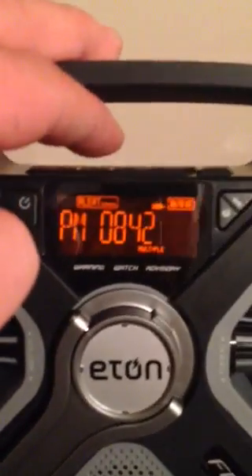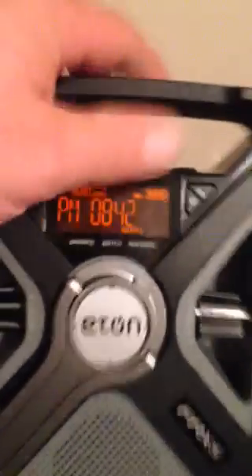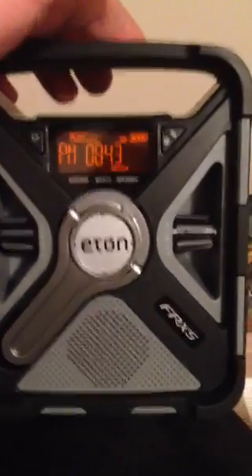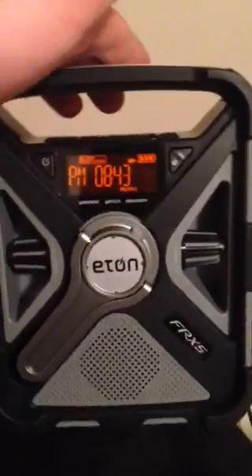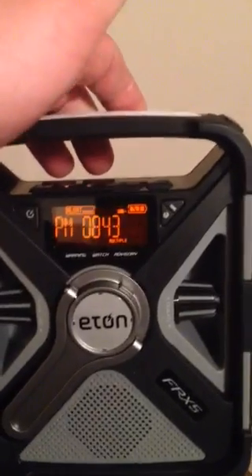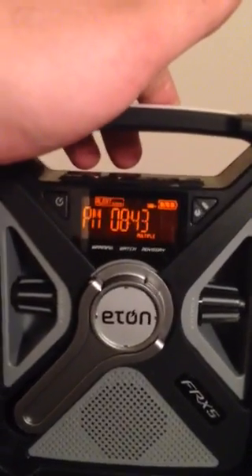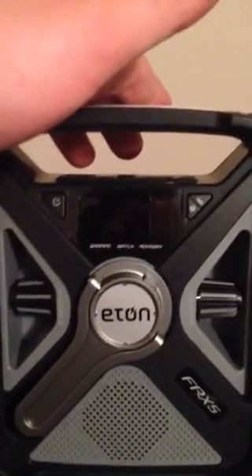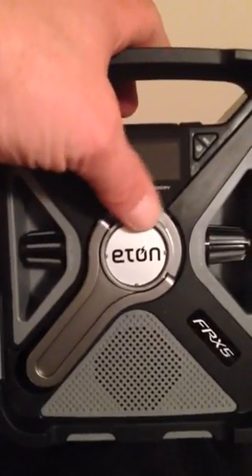I've been really running the field test on this. I've had this ambient light run for three days straight off the internal battery. I put it in the sun for six hours of charge — not a problem. Cranking this for four minutes will give you about two minutes of talk time to dump into your phone, or 15 minutes of radio time. The crank works really well. Eaton's famous for their alternative power and cranking system, and this is a really good crank.